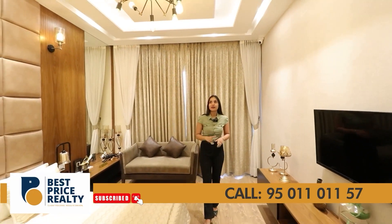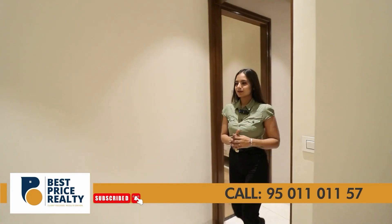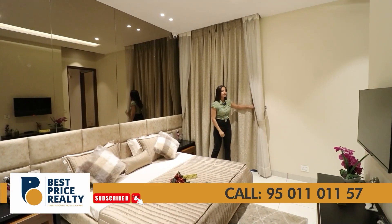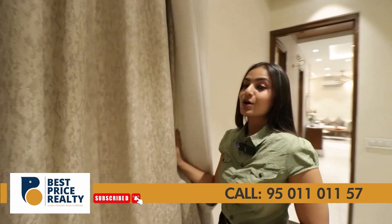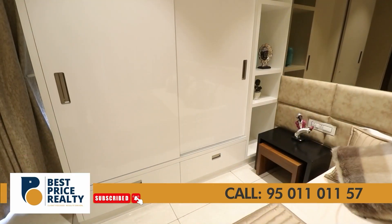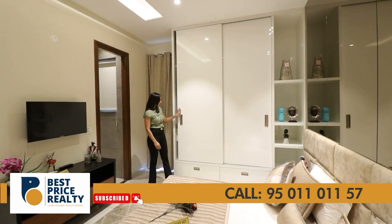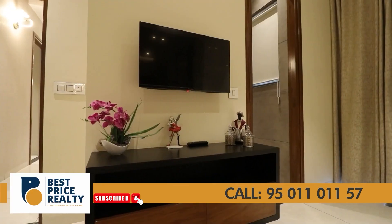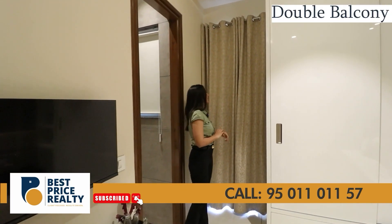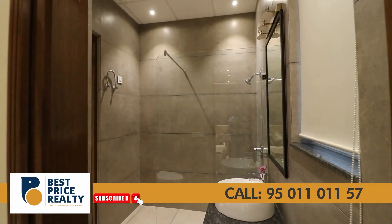Now let's go to the third bedroom. This room is approximately 10 by 13 feet and has a private balcony for good sunlight and ventilation. The wardrobe concept is different here — full-length wardrobes with sliding doors are provided, offering good storage space. A shoe section is also provided. This room has LED and AC ducting, and two balconies will be accessed from here — one attached to the kitchen and servant room.